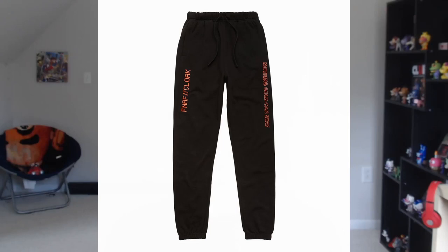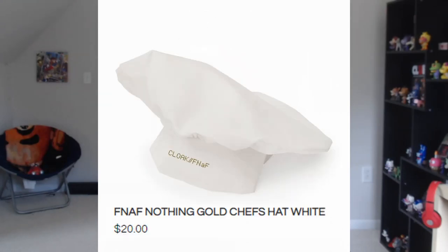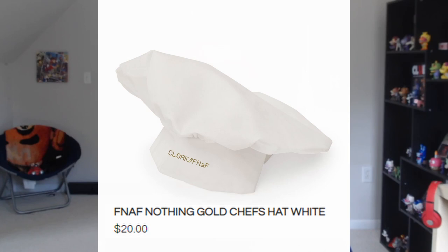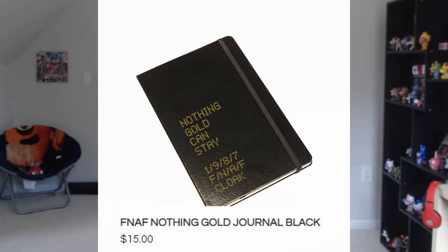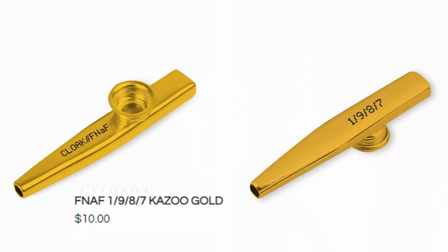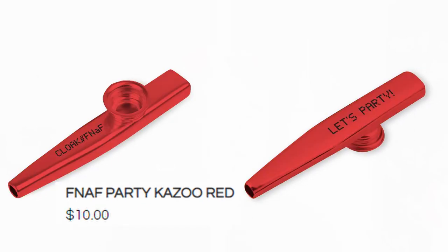The apron has the exact same design as the tees we looked at previously. There's a white chef's hat that says Cloak FNAF on it. There's a puzzle set with the same design as the tees. There's a black journal that says 'Nothing Gold Can Stay,' 1987, FNAF and Cloak. And then clearly the best part about this entire collection — the kazoos. They come in gold and red, and they say Cloak FNAF.